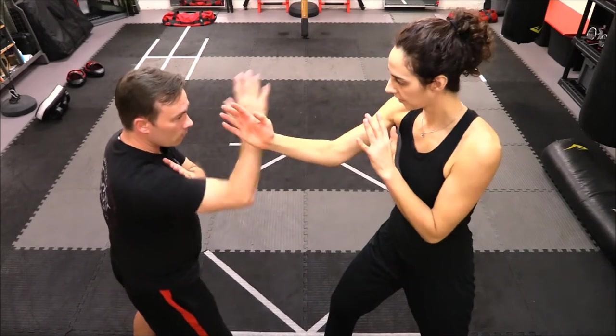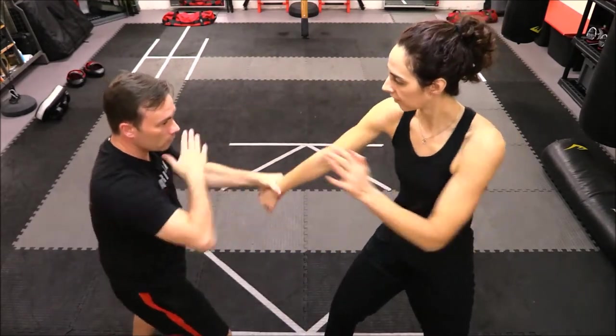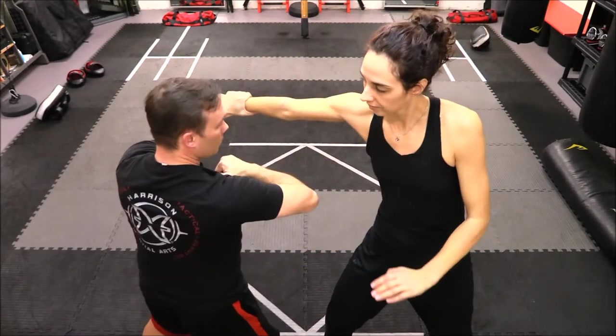When learning counteroffensive tactics, it is important to know when to counter. Timing an attack or a counterattack is crucial in counteroffensive tactics training.